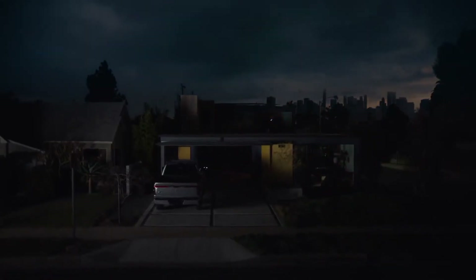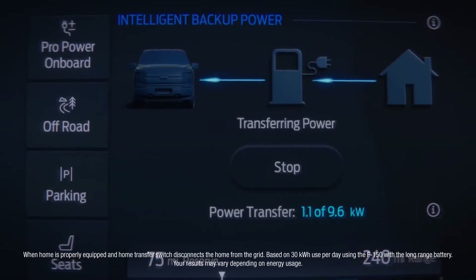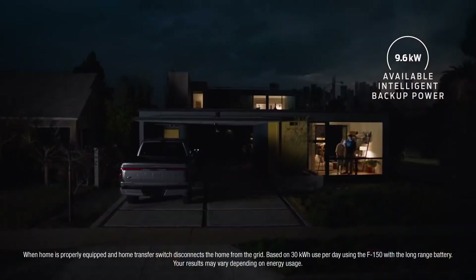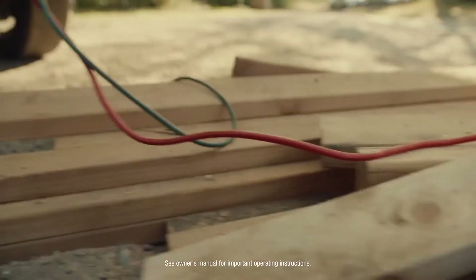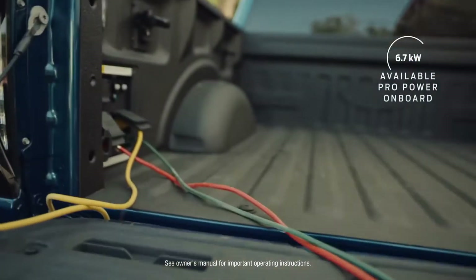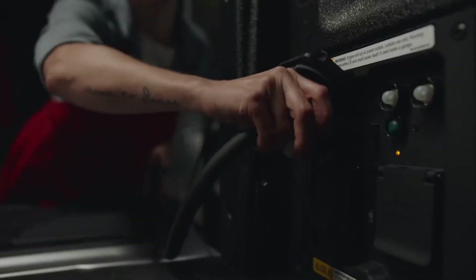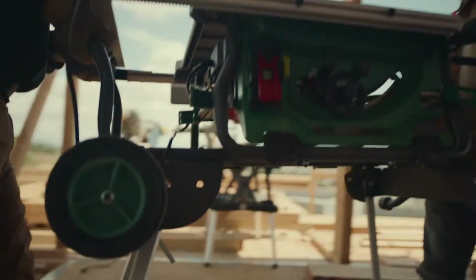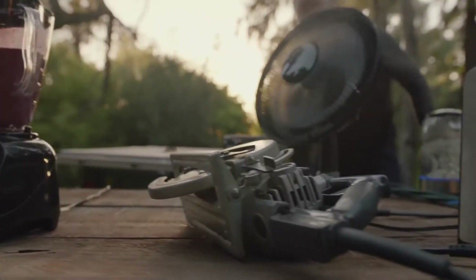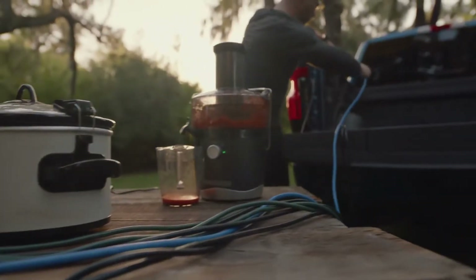Starting with Ford Intelligent Backup Power, which gives you the ability to off-board up to 9.6 kilowatts of power — enough to power a home for about three days. And with the available 9.6 kilowatt Pro Power On Board, you get 11 plugs with enough power to keep your mobile business running, or if you've got a table saw, a blender, a circular saw, a fan, a can opener, a kettle, a slow cooker, and a juicer that need powering.